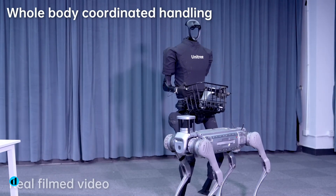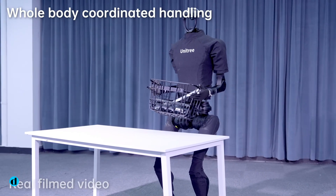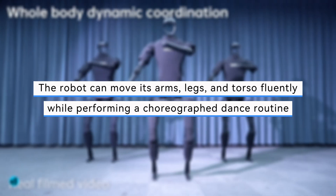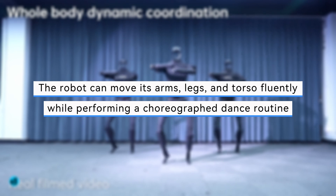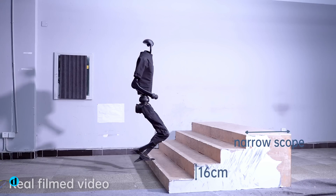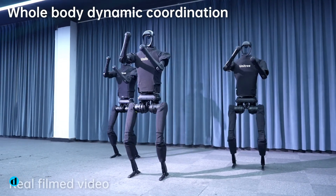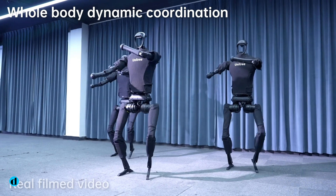The video shows the upgraded H1 V3 demonstrating its range of dynamic motions. The robot can move its arms, legs, and torso fluently while performing a choreographed dance routine in the demonstration video. This skill demonstrates that the robot can do more than just walk — with whole-body coordination, it can mimic complex human actions.